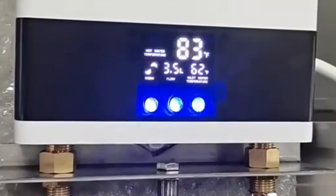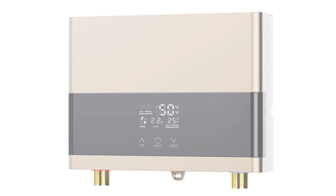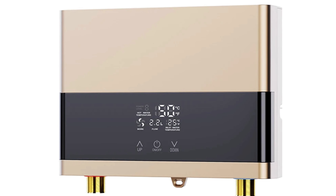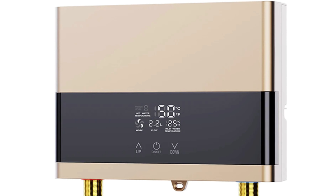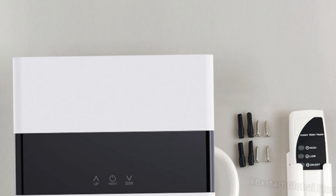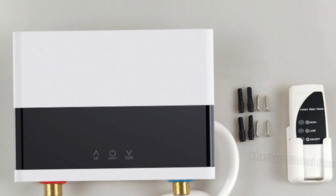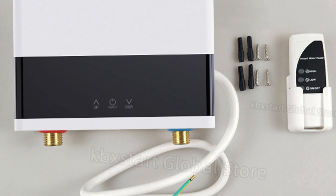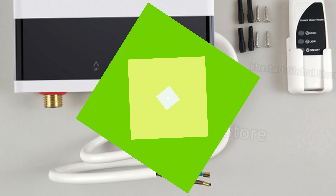It supports both touch and remote control operation, making it easy to manage from anywhere. The Cookstart is adaptable to various electrical systems worldwide, with two power versions available: 110V 4000W for the US and Canada, and 220V 6000W for Europe, Australia, and the Middle East. Its easy installation and practical use make it an excellent choice for both bathrooms and kitchens.